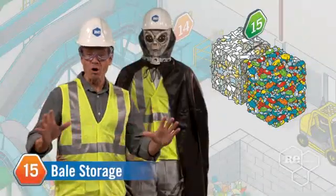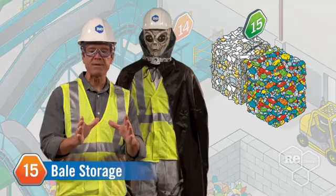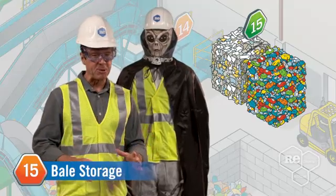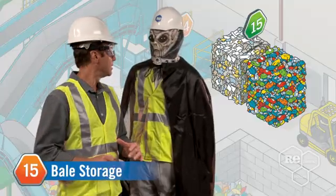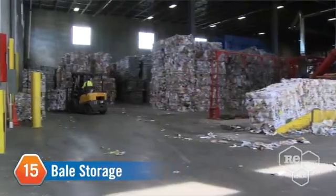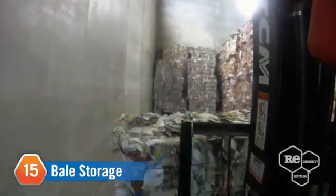When we have our bales all cubed up, they're snagged with a forklift and taken to our bale storage area, where we separate them by material type and stack them up for our outbound trucks.